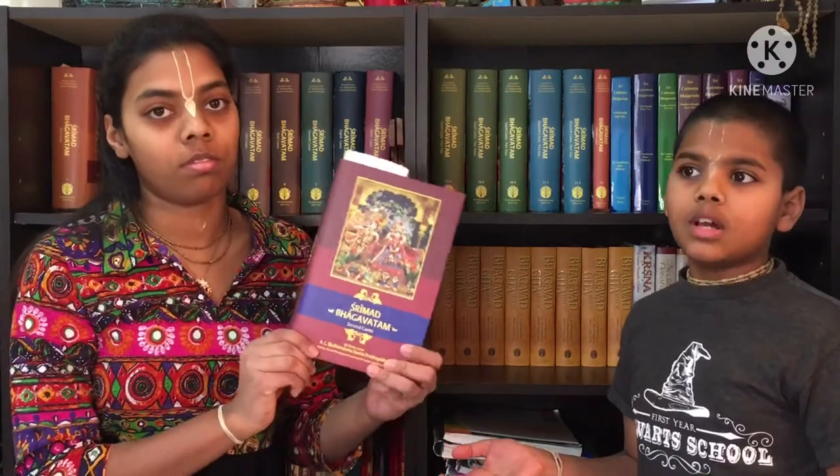In the second canto we have the Chatur Shloki Bhagavatam, in chapter 9, texts 32, 33, 34 and 35. Those are the four shlokas which Krishna spoke to Lord Brahma. Before, people were really intelligent, so Krishna said just these four verses and Lord Brahma understood the whole Bhagavatam from them. These four verses are actually the entire Bhagavatam summarized.